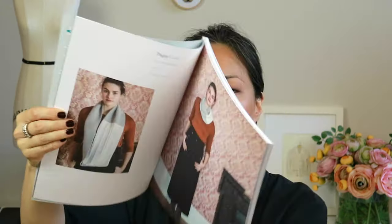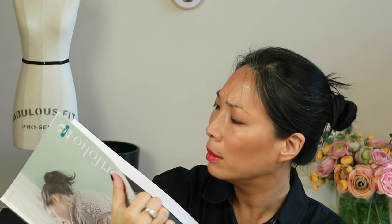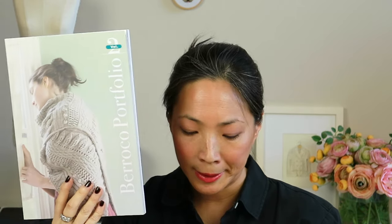This book has 16 designs and I believe it retails for $17.95, so I think that's a pretty great value. It has really awesome designs — this is definitely one of my favorites: the Dagny Cowl by Cecily Glowick-McDonald. I love this one by Beatrice too, this mended pullover. There's a ton of great patterns in here. You should be able to find it at any yarn store that carries Barocco, which is a lot. And I believe all the patterns are on Ravelry as well if you want to take a closer look.